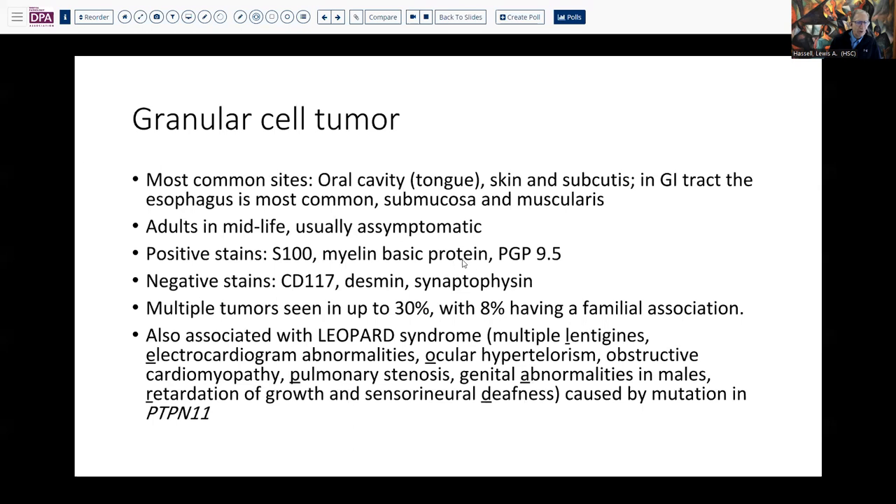In addition to the stains we mentioned, myelin basic protein, which some labs have, and also PGP 9.5 can be identified. Markers for GIST, smooth muscle, and neuroendocrine tumors are usually negative. It's interesting to note that sometimes patients will have multiple tumors, and some do have a familial association — especially with the so-called Leopard syndrome, where they have lentigines, electrocardiographic abnormalities, eye problems, myopathies, lung problems, genital issues, and so forth. This is obviously related to a germline mutation, usually in PTPN11. This multi-system disease should prompt genetic testing and consideration of various other specialties.